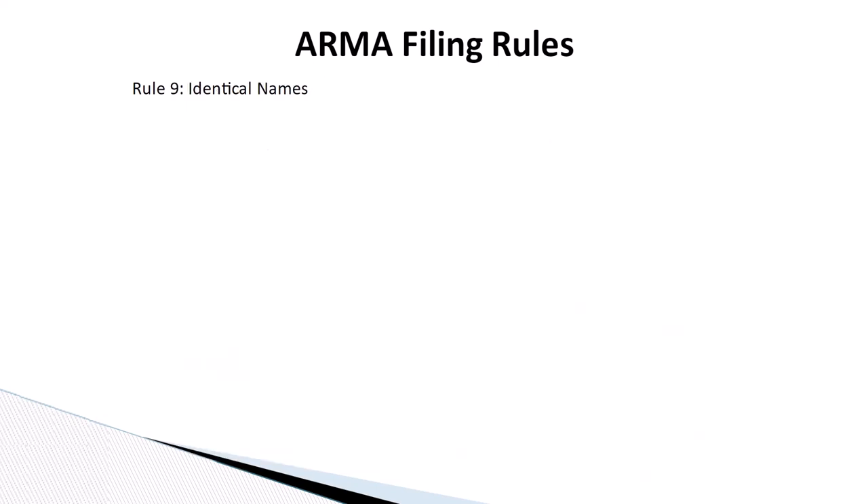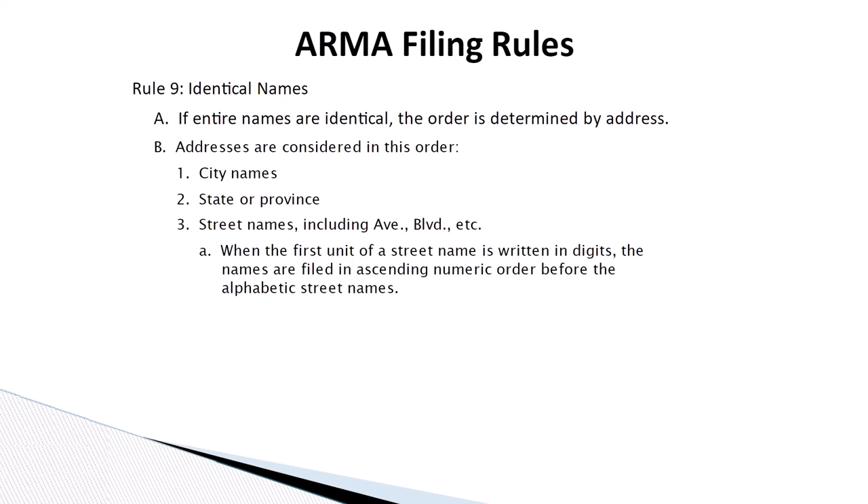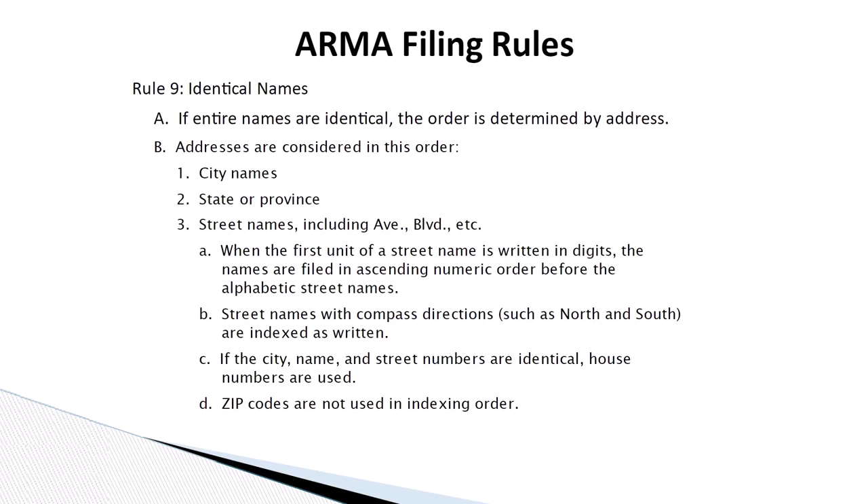Rule number nine: identical names. If entire names are identical, the order is determined by address. Addresses are considered in this order: city names, state or province, and street names including avenue, boulevard, etc. When the first unit of a street name is written in digits, the names are filed in ascending numeric order before the alphabetic street names. Street names with compass directions, such as north and south, are indexed as written. If the city name and street numbers are identical, house numbers are used. Zip codes are not used in indexing order.